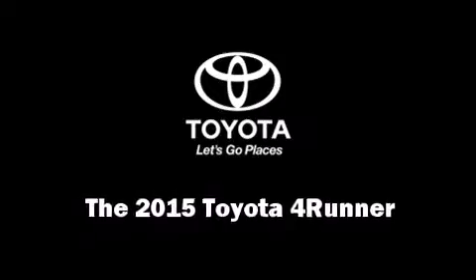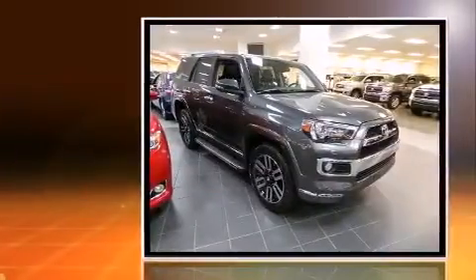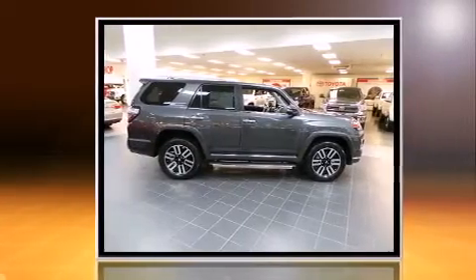Take command of the road in the 2015 Toyota 4Runner. Under the hood, you'll find a six-cylinder engine with more than 270 horsepower, providing a spirited yet composed ride and drive.